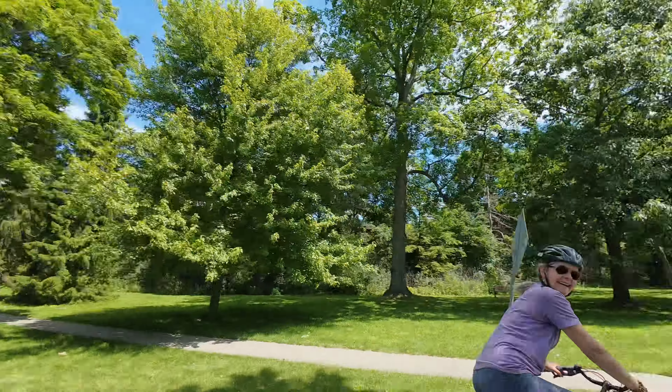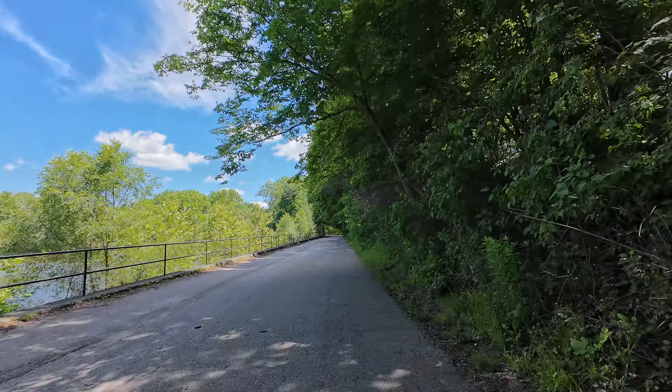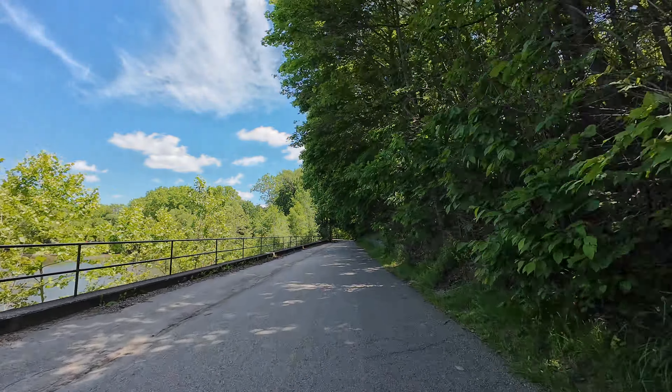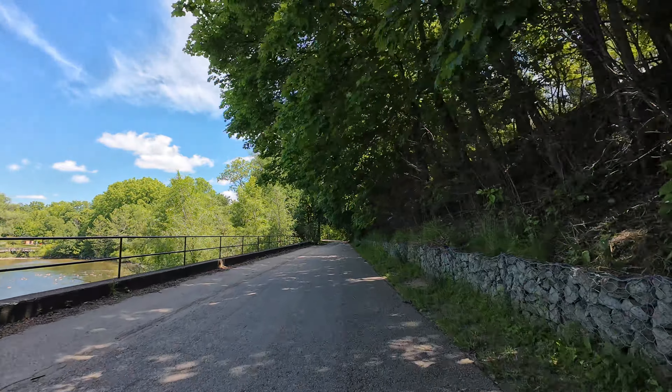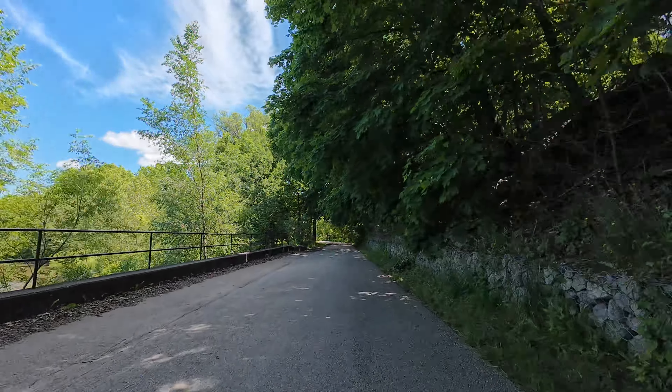I'm back on the parkway again today with my special guest Christine, and we both love the trail. We were actually on here this morning walking the dogs, so it's a beautiful multi-purpose trail. Oh my gosh, I love these tunnels of trees and the water beside us — I love this section. It's beautiful. This trail makes me smile every time I ride on it.